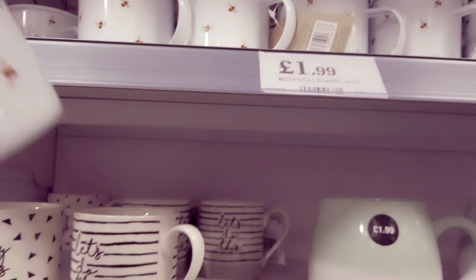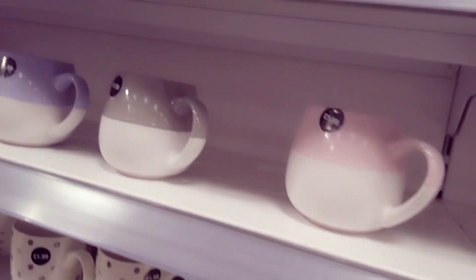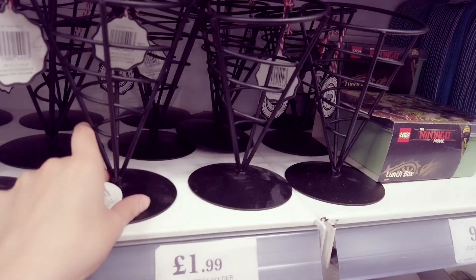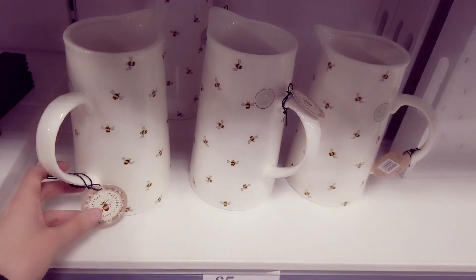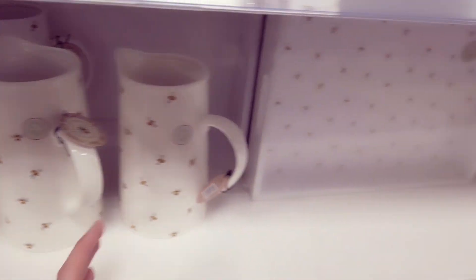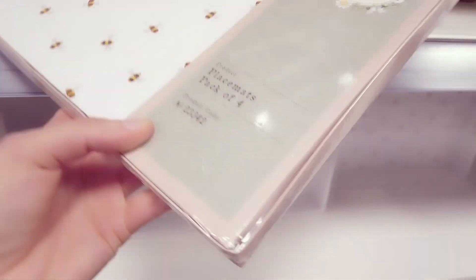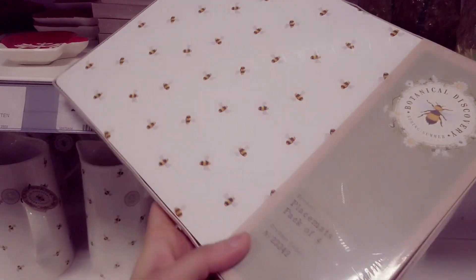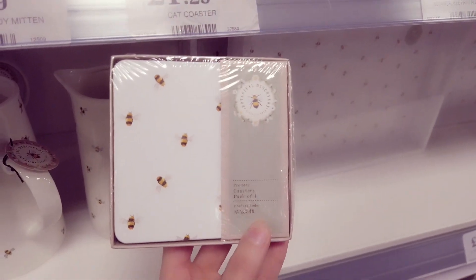We've got these botanical mugs for £1.99 – they've got little bees on there. Don't worry, be happy. This is another one for £1.29. This is £1.99 – fries holder. In the botanical bee range you also have this jug for £5.99. And you also have this botanical bee print tray which I really love, £2.99 for that. And then here we have some bee print placemats at £2.99, a pack of four. We've got some coasters, £1.29, and this is also a pack of four.